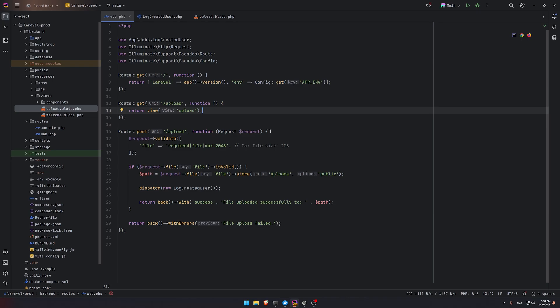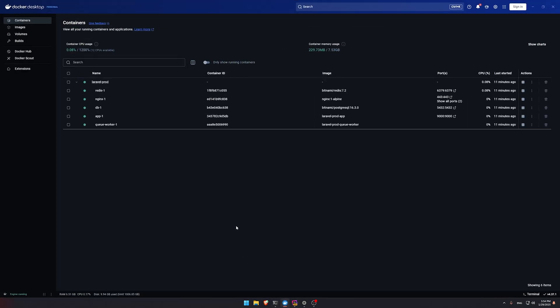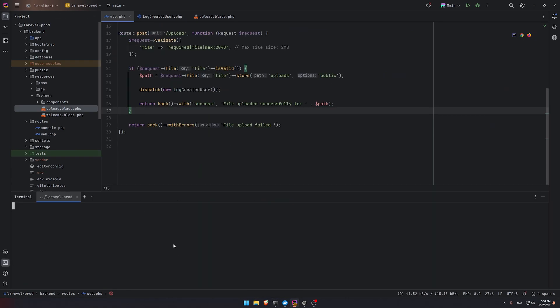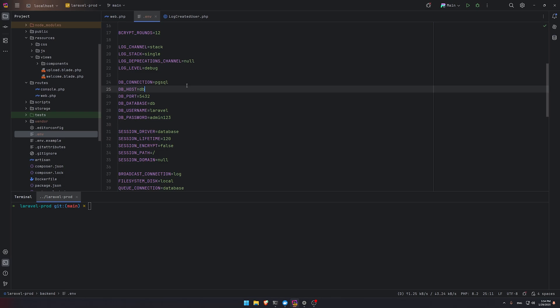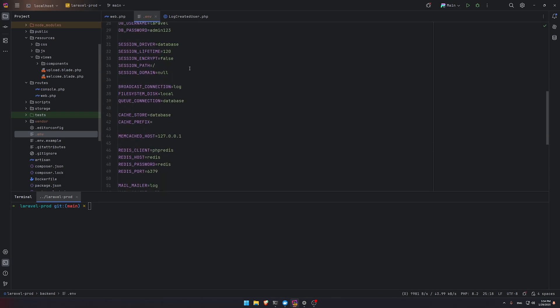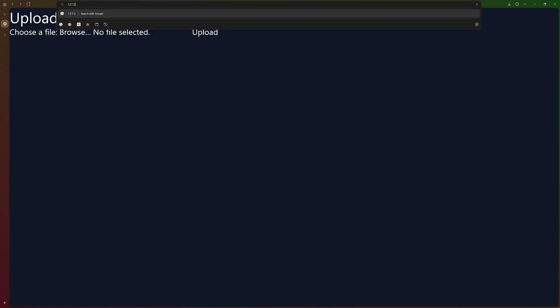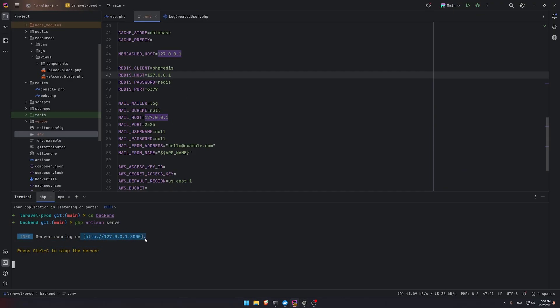If you want to do local development instead, it's simple — pause or delete the containers. Then go to .env, find the DB host, set it to 127.0.0.1, do the same for Redis host. In the terminal, go to the laravel-prod directory, then cd backend, run `php artisan serve`, and in another terminal run `npm run dev` for Vite. You can see Laravel serving the application and the version. In the browser, paste the local URL and it's all working.